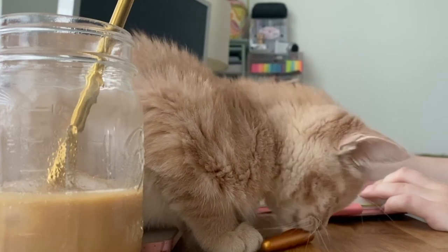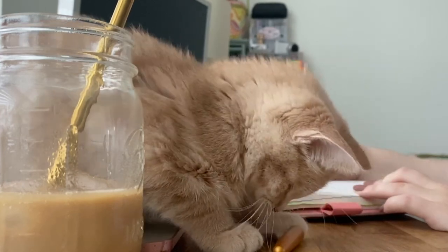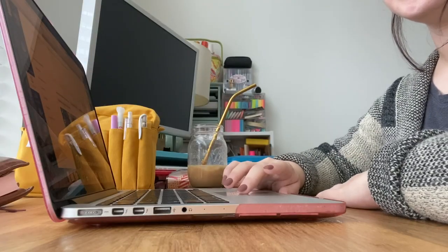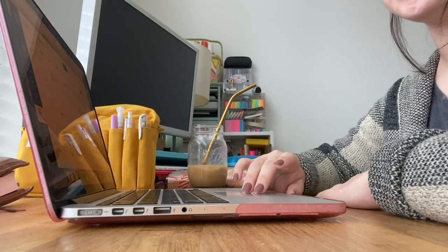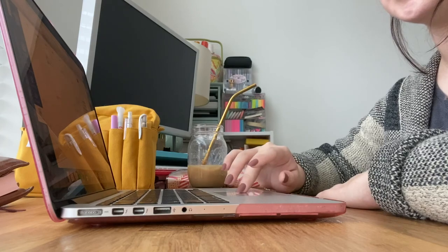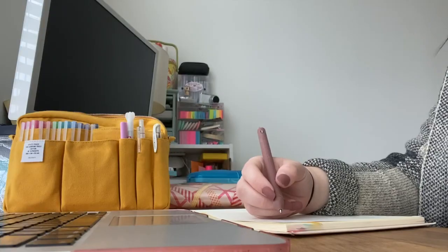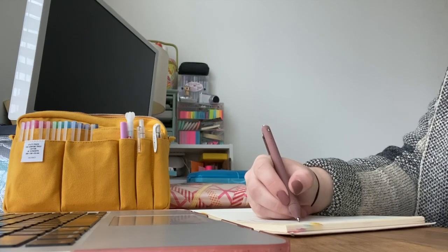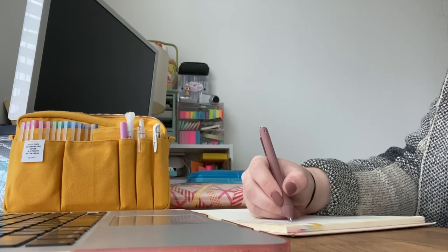My kitty joined me for some journaling and then I started working on field placement activities. I have to do a field placement for my final two semesters in college — so this semester, next semester, and then hopefully, fingers crossed, I'll graduate. I took some notes from the online module that I was studying.